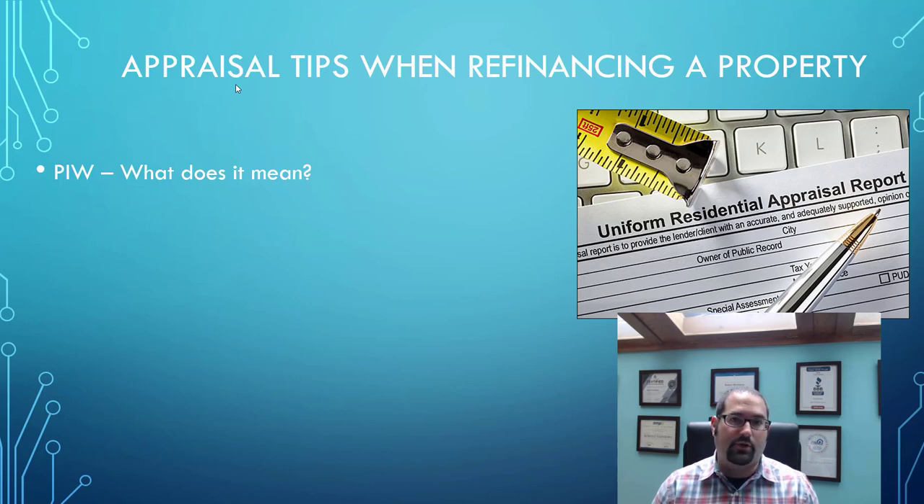At that point they'll issue a property inspection waiver, and you do not need to have an appraisal of your property at all. This is definitely the preferred way to go, and with the advancements in technology, this is becoming more and more common. Check with your mortgage advisor to see if this is possible in your case. It's not available on all property types, and it's not available on all loan types, so double check with your advisor for more info.